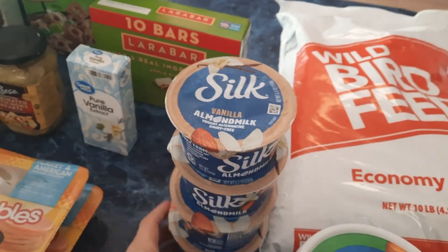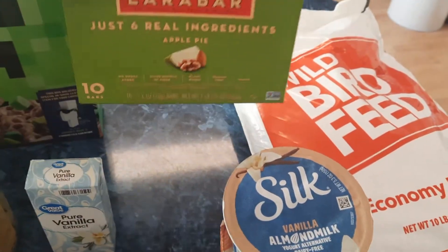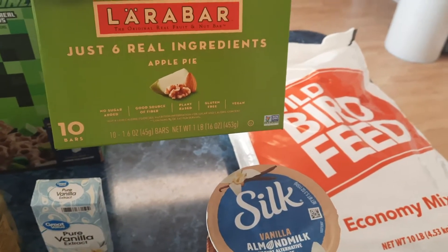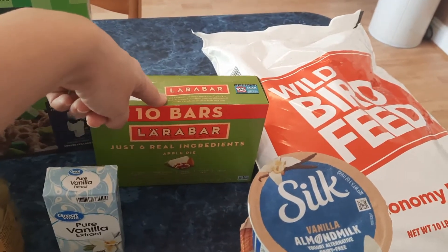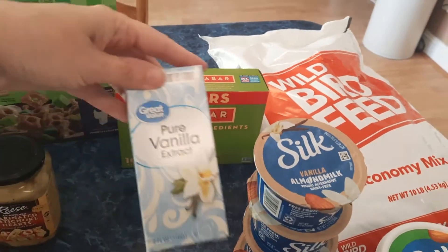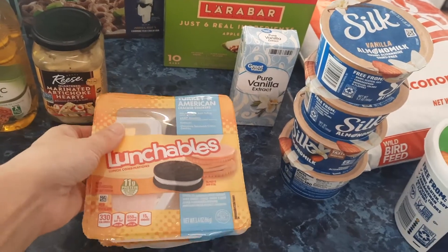If you watch any of my videos, you know I love this Silk vanilla almond milk yogurt — it's my favorite. I also got these Larabars; these are a favorite of mine too. I got the apple pie ones this time, and there are only six ingredients in these. I also needed some vanilla, so I grabbed that for a recipe.